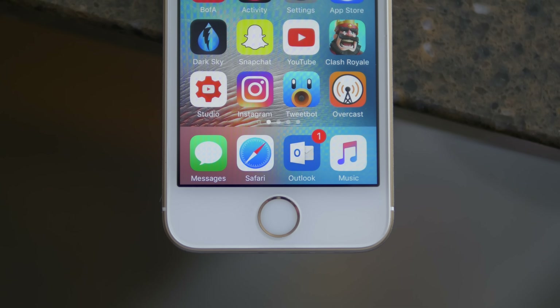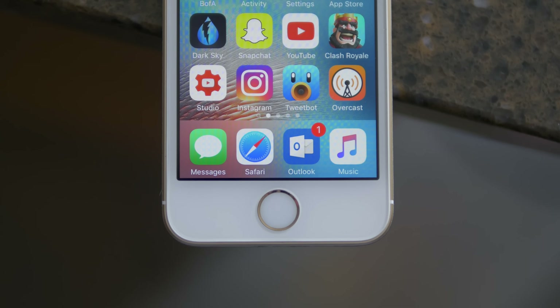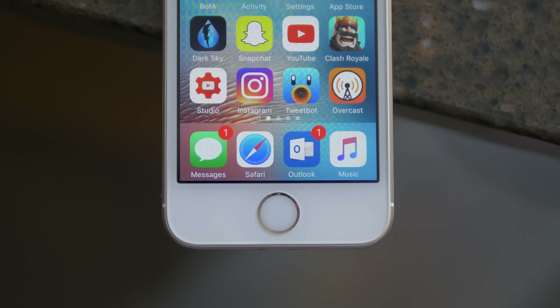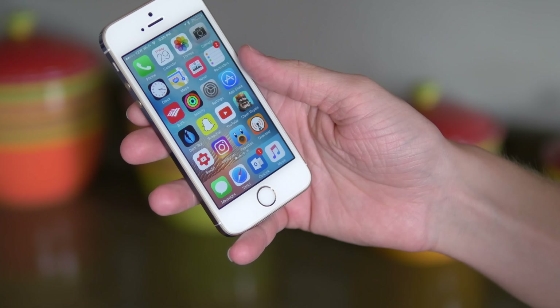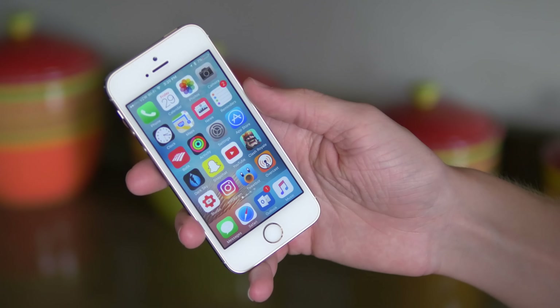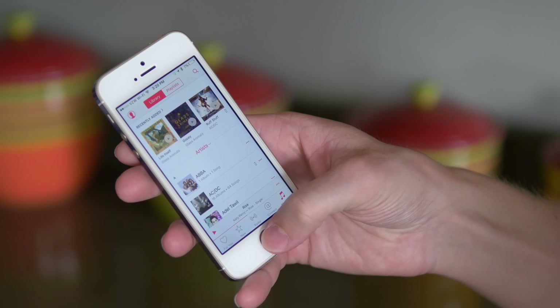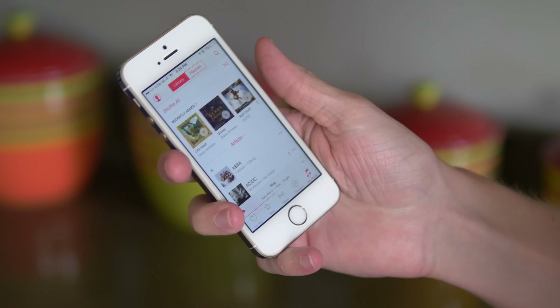In my dock, I've got the Messages app for texting, which I do a lot, and Safari for browsing the internet. Outlook is the mail client I use every single day — it works really well, it's made by Microsoft so it's constantly updated, it's got some really nice swipe gestures, and I switched to it after Mailbox got shut down a few months ago. And then the Music app, of course, for listening to Apple Music and any other music I have downloaded on my iPhone.